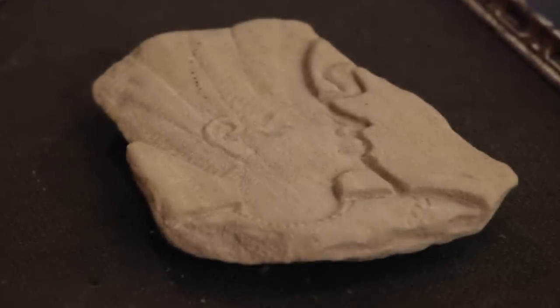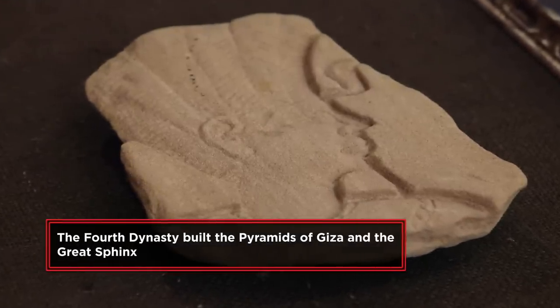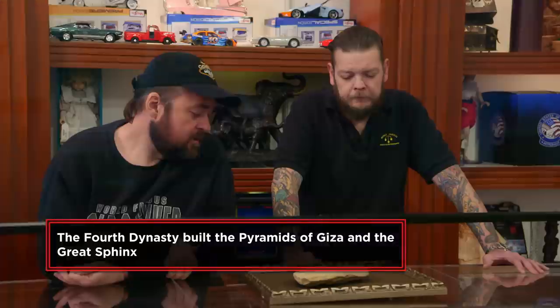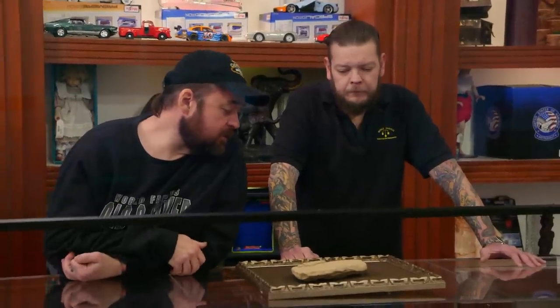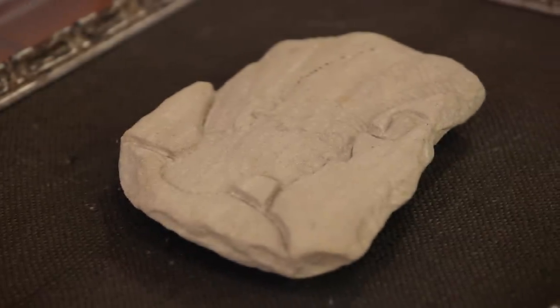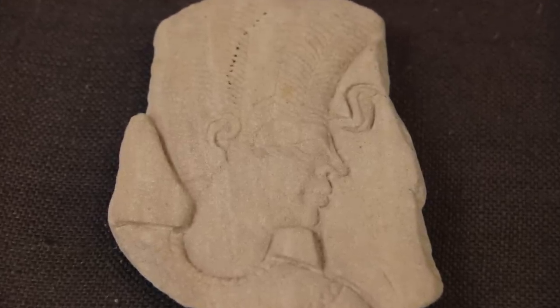Have you ever had it looked at? My parents have an archaeologist friend who's been to Egypt done tons of times. He looked at this and said that he thought it was Fourth Dynasty, but he doesn't have the credentials to stamp something and say it really is what it is. It looks really cool and carved in the style, but it seems to be missing any signs of aging. Are you looking to sell it? Yes, I'd like to sell it.